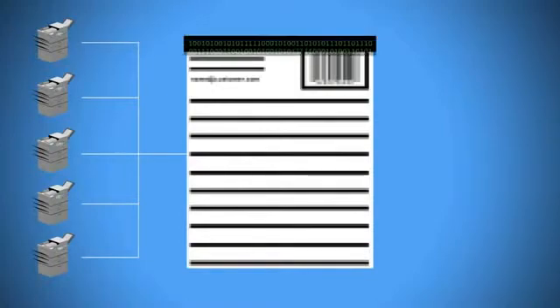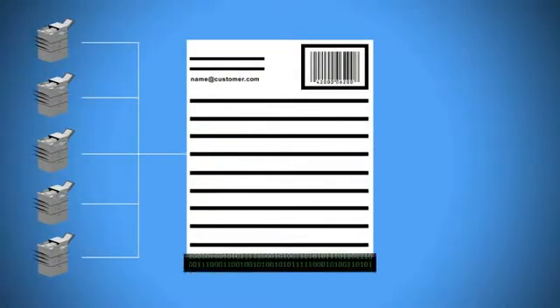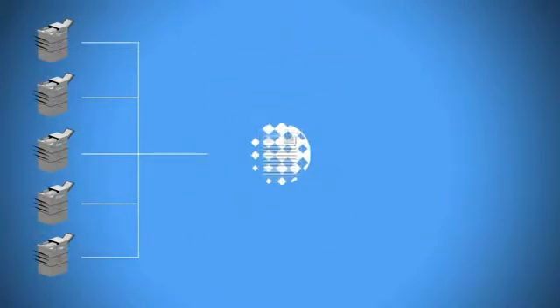Documents are registered with the best possible quality to avoid any high-value decision errors or unproductive manual intervention during the subsequent business processes.